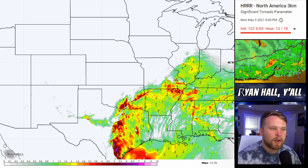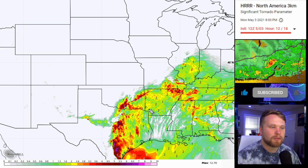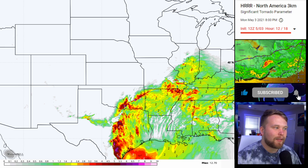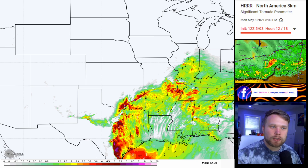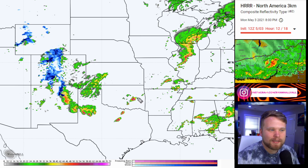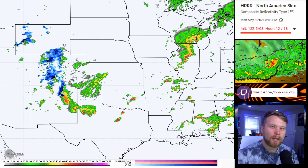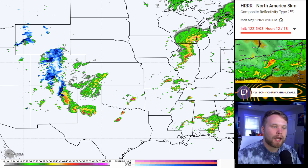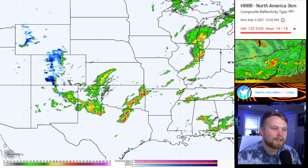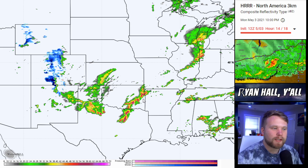Looking at the significant tornado parameter around the time these storms start popping up — southeastern Oklahoma, northeastern Texas — this area has the best chance of seeing tornadic activity today. There will still be a chance for tornadoes as these storms move east, but they're going to turn into a linear mode, a straight line of showers and thunderstorms, and when that happens the tornado threat generally decreases. South and east of Oklahoma City, north of Dallas, west of the Fort Worth area — that's where we can see those storms start firing off around 7 PM central. They are quickly going to congeal into a quasi-linear convective system. Even at 10 PM tonight in southeastern Oklahoma and northeastern Texas, there is still a threat for tornadoes, so don't let your guard down.